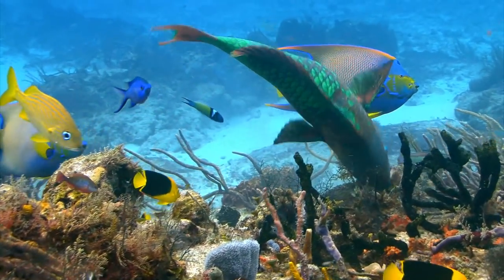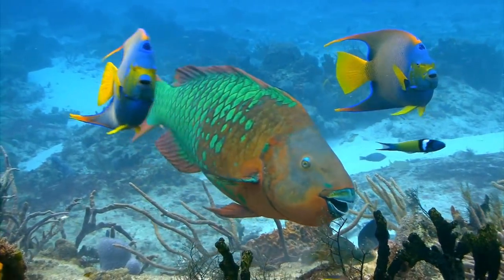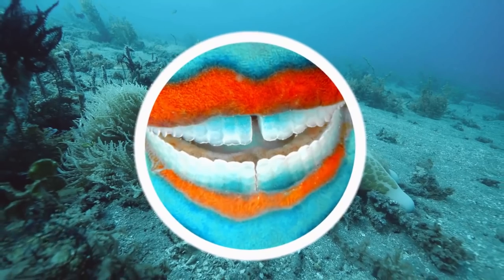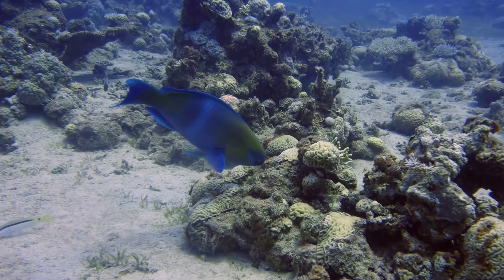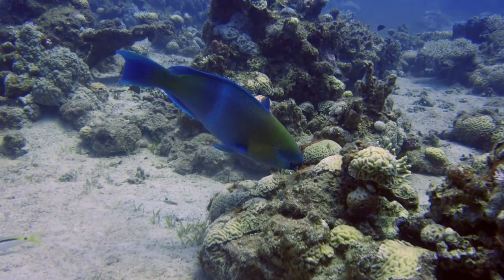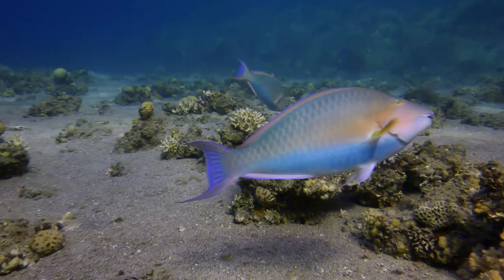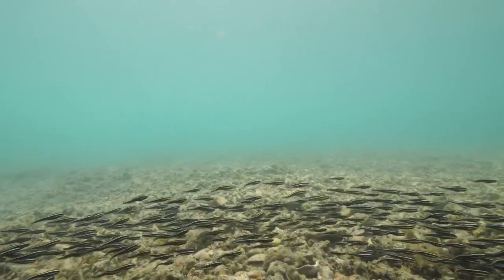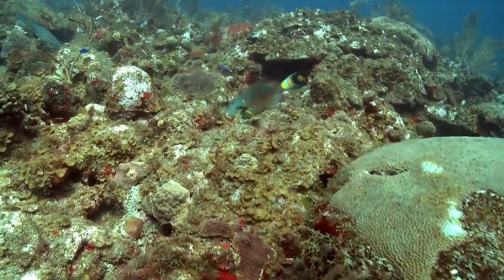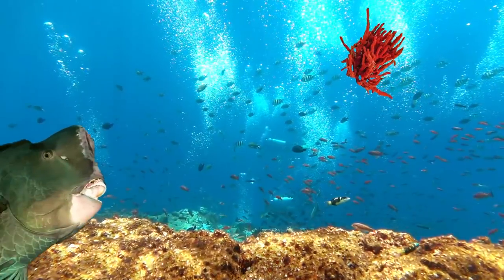To be able to feed on coral, parrot fish need very strong teeth. Although their beaks may look like they're made out of two or three parts, there are actually numerous smaller teeth tightly packed together in a mosaic-like structure. The material they are made out of is one of the hardest biomaterials in the world — harder than copper, gold and silver. And although feeding on coral sounds harmful, most parrot fish species are actually after the algae that grows on the coral, which keeps the algae under control and stops it from taking over the reef.